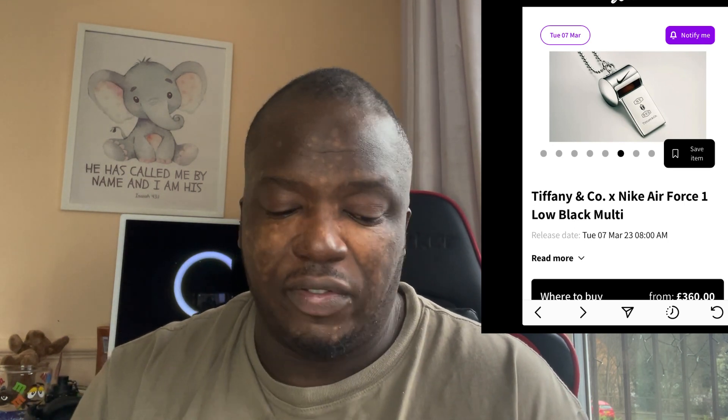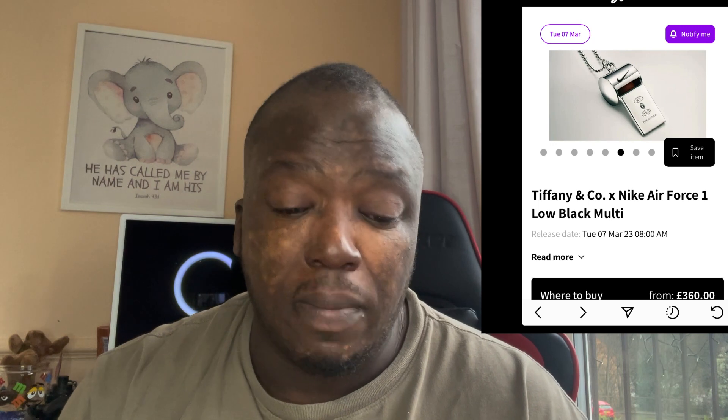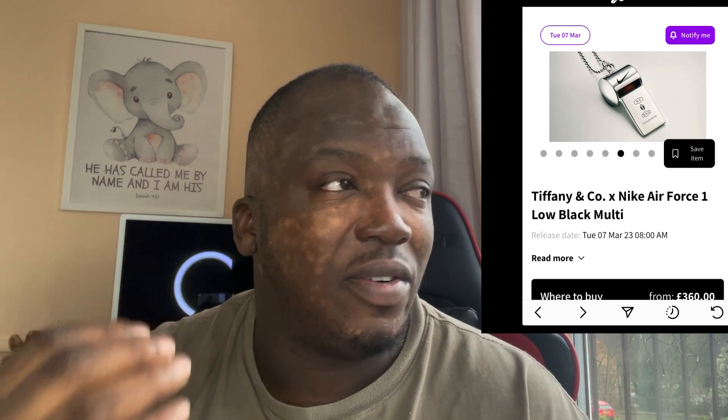You've also got a whistle — a nice little collection overall. I think it meets the price they're charging, because this shoe is going to retail at £360. So it's not cheap at all — the materials should be crazy and it helps that you get all these little extras included.